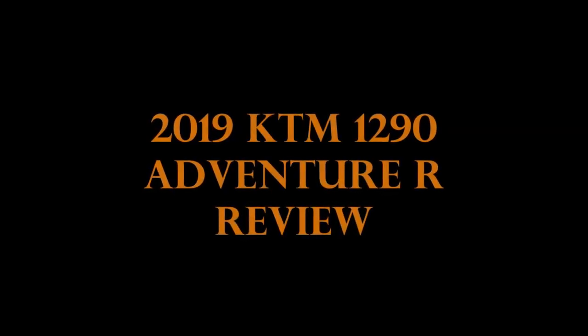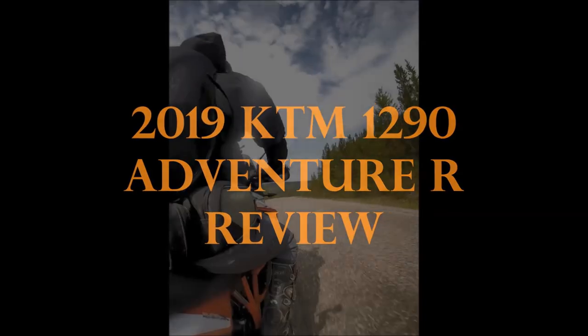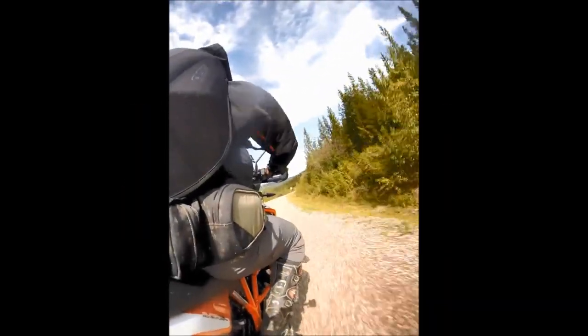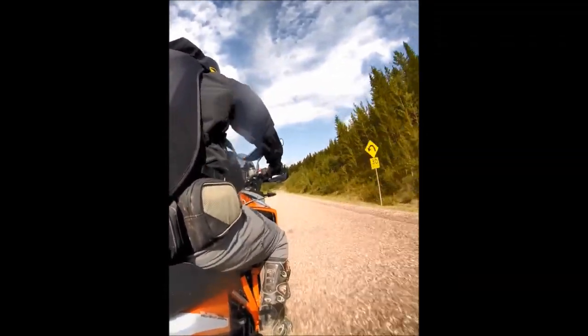Hey everyone, thanks for tuning in. You're going to get a real-world review here by an average dude — no endorsements or any such thing. This is just my opinion on the 1290 Adventure.